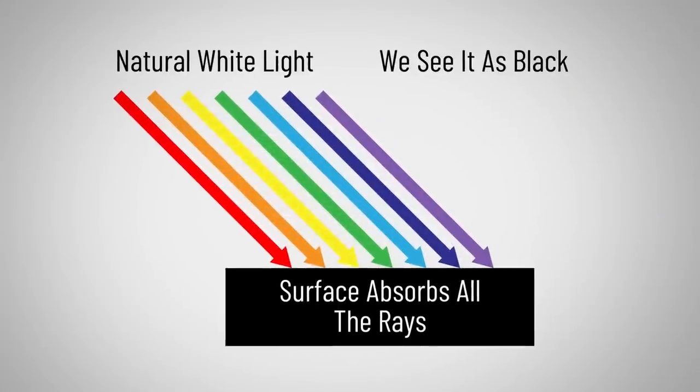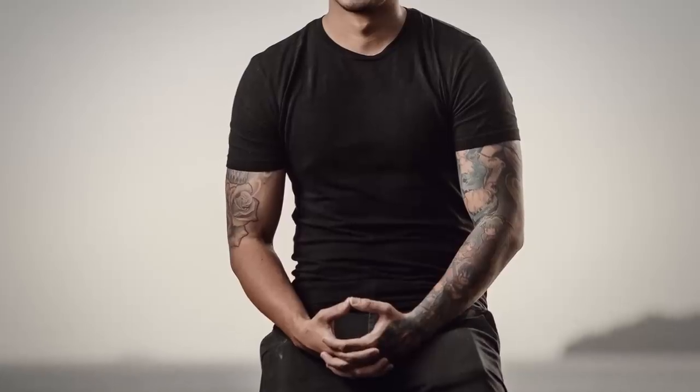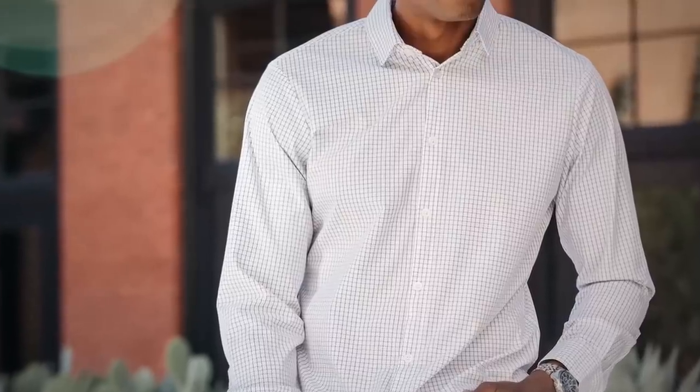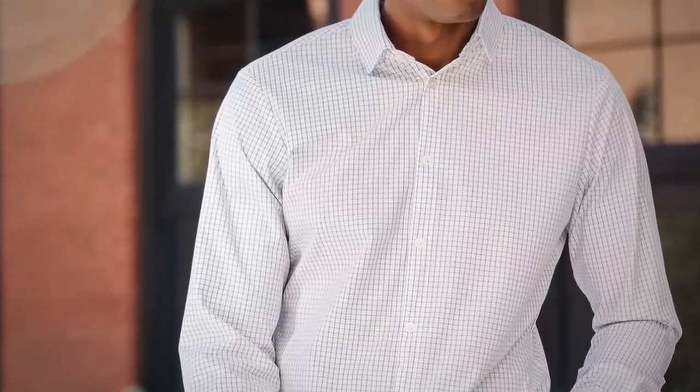Light is energy, and the more energy something absorbs, the hotter it's going to be. A black shirt absorbs all light, therefore it's the hottest item you can wear. A white shirt, even with a small pattern, is going to reflect most light and therefore be the coolest item you can wear.